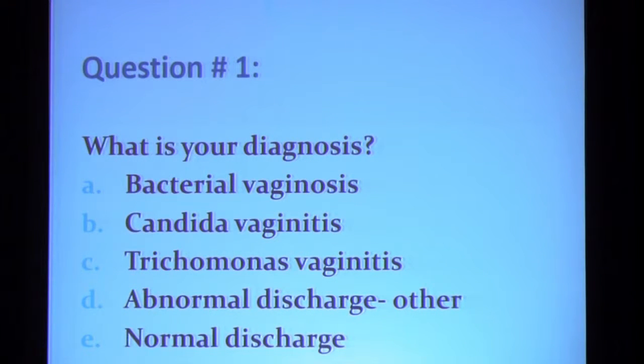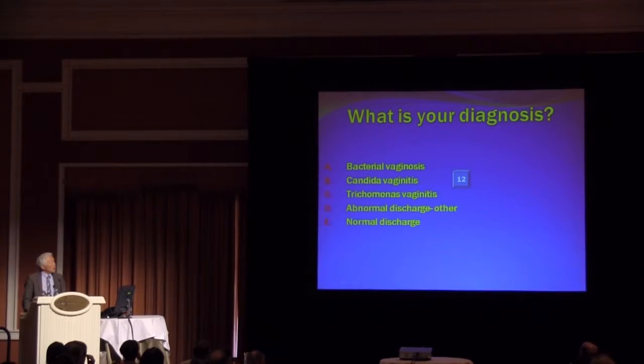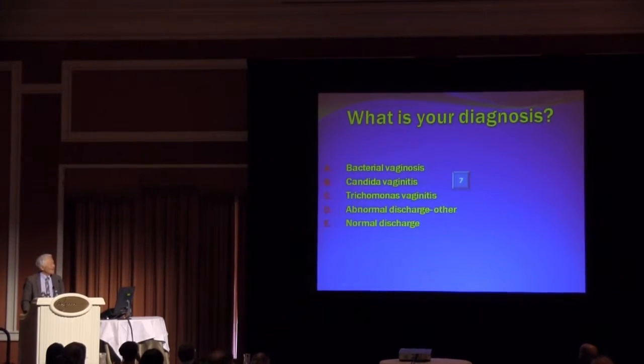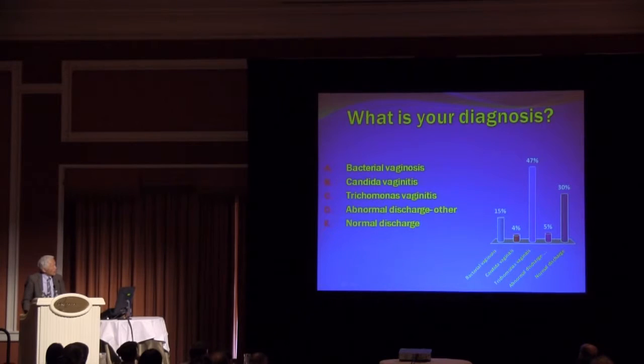What is your diagnosis? Is it bacterial vaginosis, candida vaginitis, trichomonas vaginitis, an abnormal discharge, or is it normal? About 15% said bacterial vaginosis, 4% candida, half said trichomonas, 5% said abnormal but not one of the first three, and 30% said normal discharge. The correct answer is that was a normal discharge.